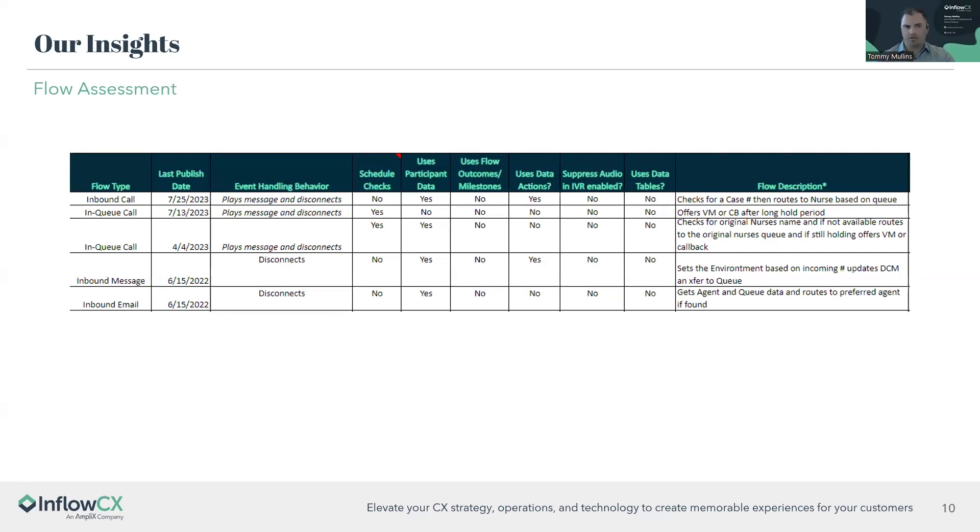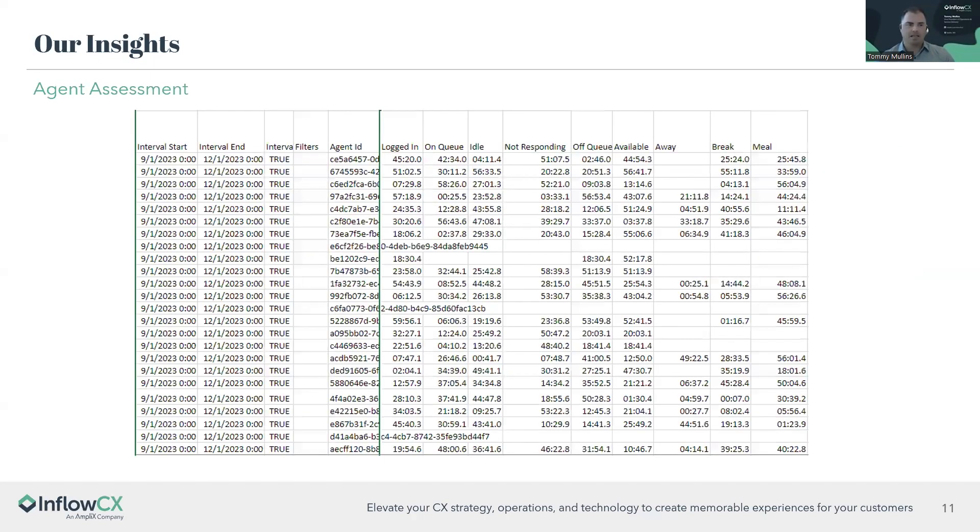This next image shows an overview of how flows are working for a customer — outputs, routing, etc. — allowing us to assess whether they should be adding or removing functionality. If your flows have changed internally since implementation, we want to re-review what outcomes are happening and whether anything needs updating. One thing we look at is whether the customer is using participant data that may help later in the flow. These insights drive dialogue and ultimately enhancements — it's not a set-it-and-forget-it situation.